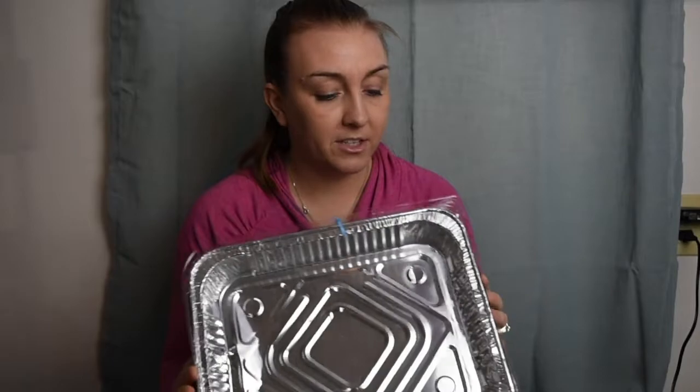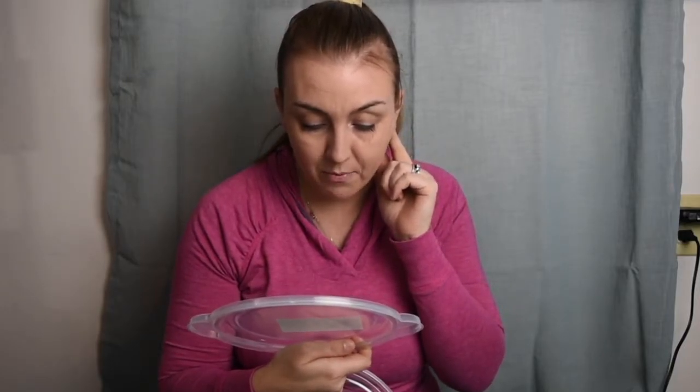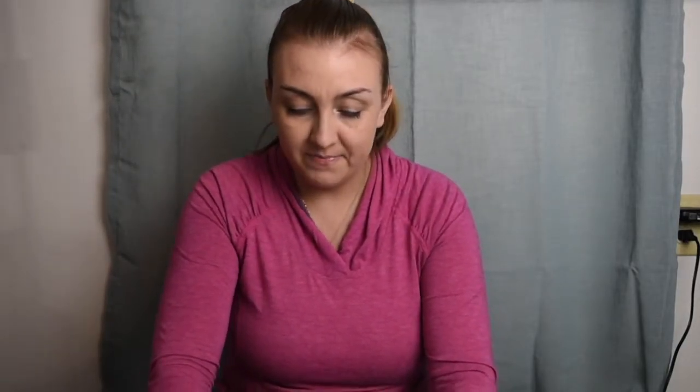I'm going to be doing a freezer meal video soon, so I got four of these foil trays with lids at the Dollar Tree. I like using these for casseroles — I can just throw them in the oven when I'm ready. I also got these plastic containers with lids. They're microwave safe, freezer safe, top-rack dishwasher safe, and BPA free. Not bad for Dollar Tree — I'm always buying containers because I'm always losing lids.